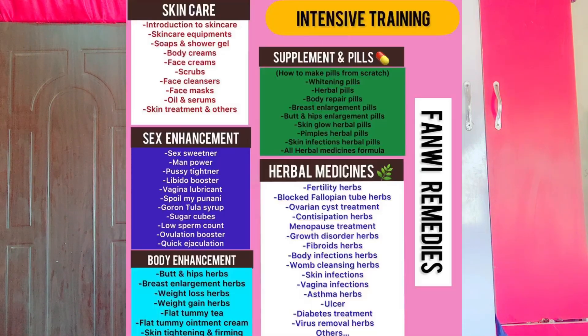Make sure whenever you're getting these products, you go to a trusted body enhancement vendor. And whenever you want to make these products yourself, make sure you do your research. Train from someone who is skilled and ask questions from whoever you're training with, so you don't cause any danger to someone's health.